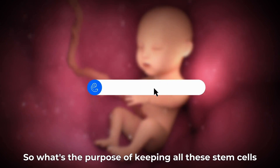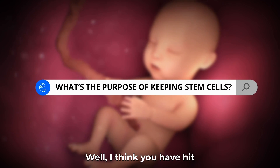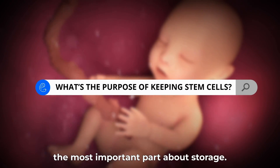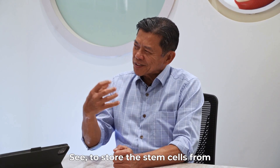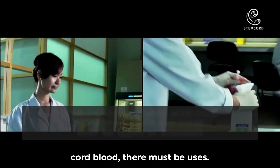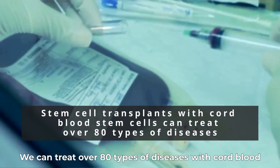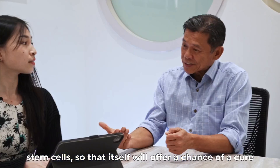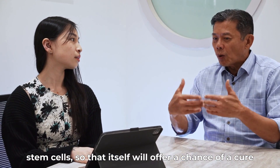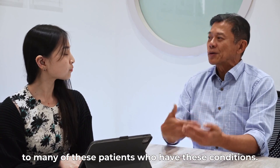So what's the purpose of keeping all these stem cells? You mentioned something about treatment. Well, I think you have hit the most important part about storage. To store the stem cells from cord blood, there must be uses. The current use is for stem cell transplants. We can treat over 80 types of diseases with cord blood stem cells, and that itself will offer a chance of a cure to many patients with these conditions.